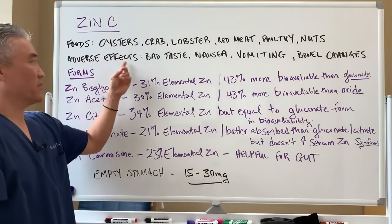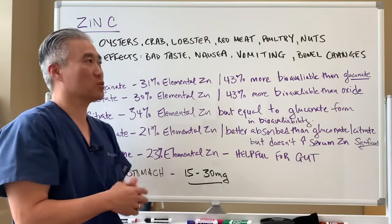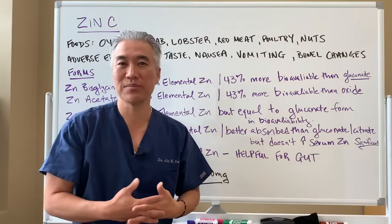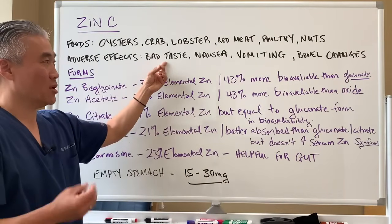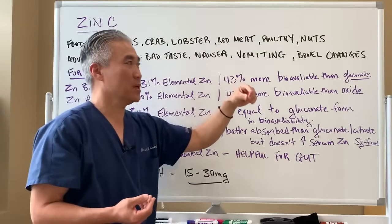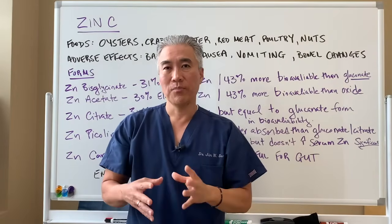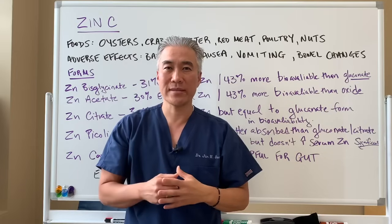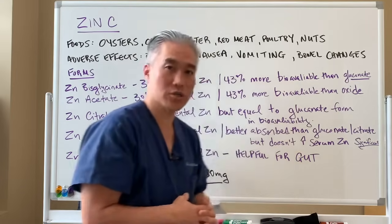Adverse effects of taking too much zinc — and when I say too much, we're talking about significant amounts, 150 to 200 milligrams daily — can include a bad taste or loss of taste, nausea, vomiting, and bowel changes. Even nasal sprays that contain zinc can create issues with smell, so you've got to be cautious with that.